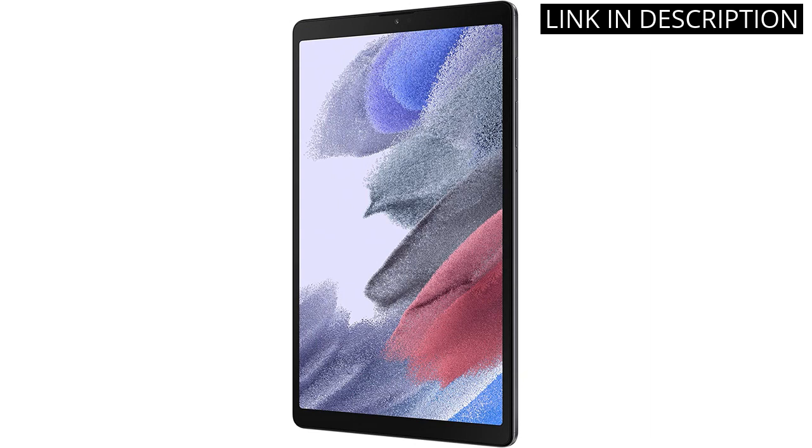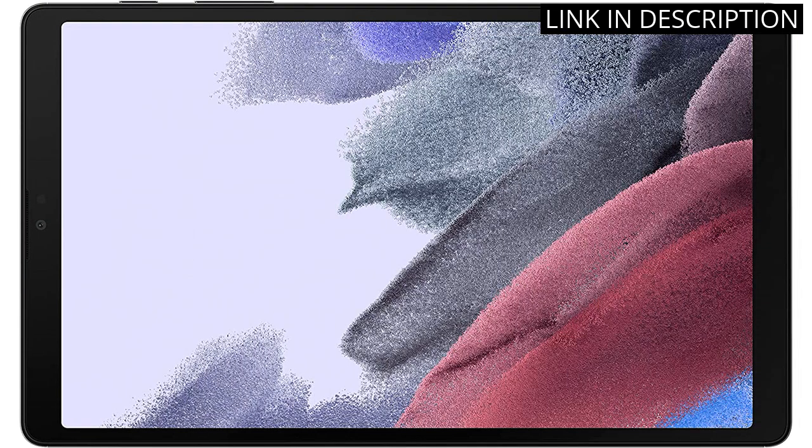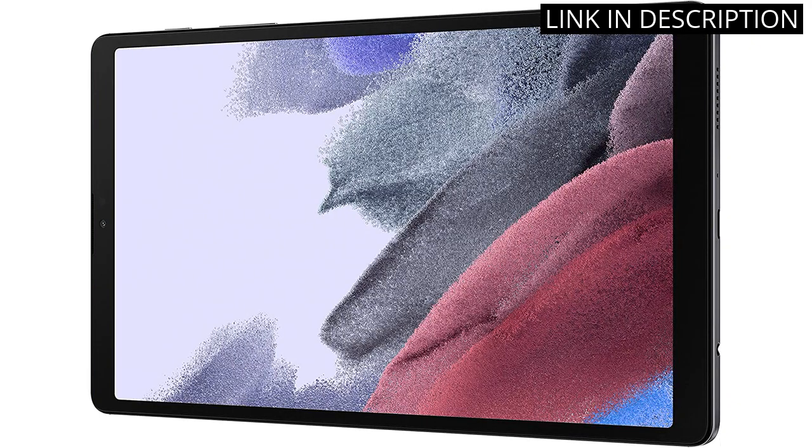The long-lasting battery is a game-changer, allowing me to use it for extended periods without worrying about constantly needing to recharge. Overall, I highly recommend the Samsung Galaxy Tab A7 Lite for anyone in the market for a reliable and versatile tablet.